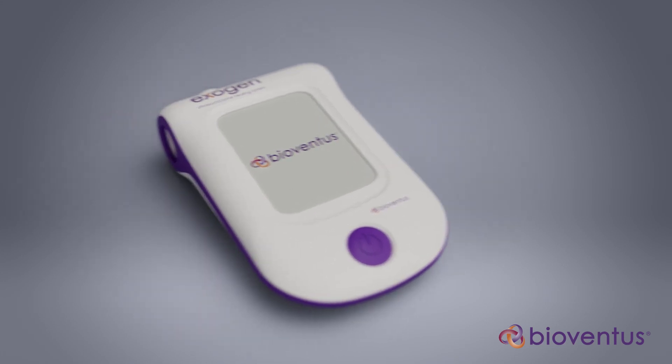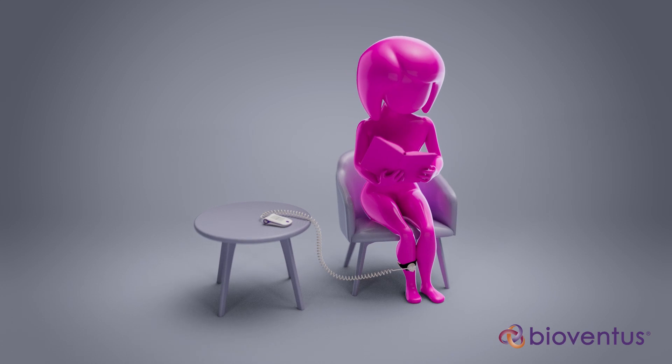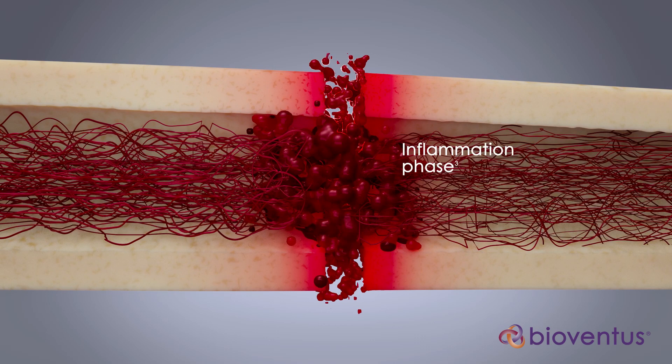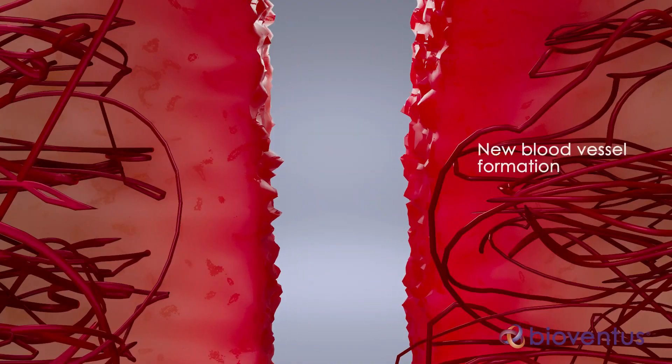To understand how Exogen affects fracture healing, let's review the body's natural bone repair process. When a fracture occurs, the body's inflammatory response leads to the migration of cells to the injury site and the formation of new blood vessels.